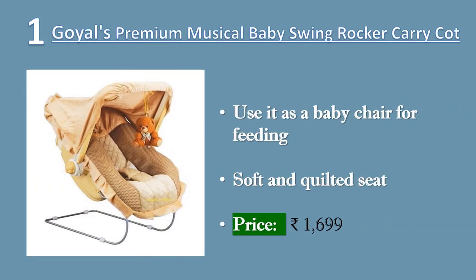Goyal's 12-in-1 Premium Musical Baby Feeding Swing Rocker Carry-Cot Come Bouncer with Mosquito Net and Storage Box. Recommended for 0 months to 1 year. Use it as a baby chair for feeding, also can be used as a car seat. Use as a swing — strings included. Remove the cover and use it as a bathtub.